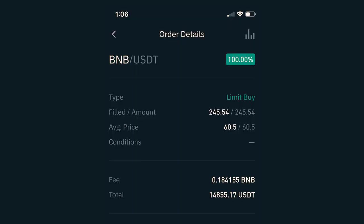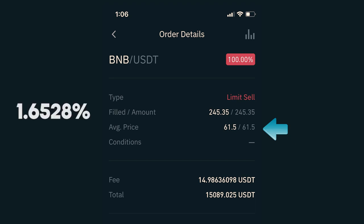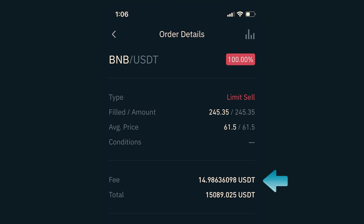February 5th: I placed an order to purchase BNB against my USDT for the price of $60.50, which got filled and I received 245.54 BNB. I also got charged a fee of 0.184155 BNB, which at that time was about $11, which brought my investment to $14,855.17. I immediately placed an order to sell my BNB at $61.50, which would be a 1.6528% gain if it got filled. After about an hour it got filled, and after deducting about $15 in fees, I had $15,089.02. This particular trade generated $234.